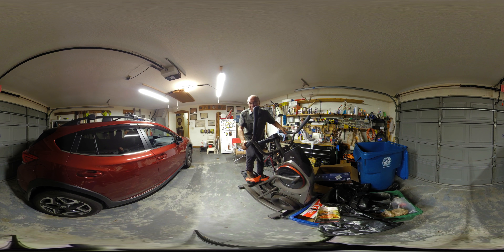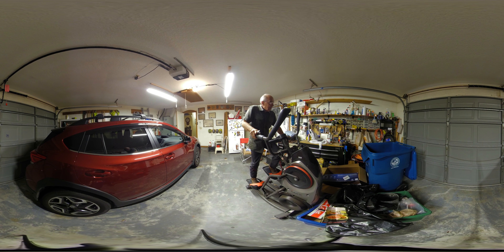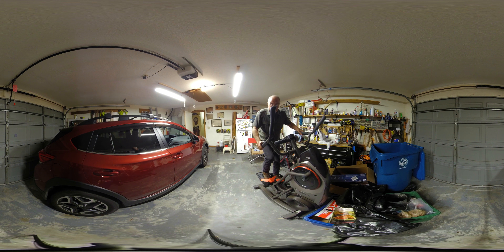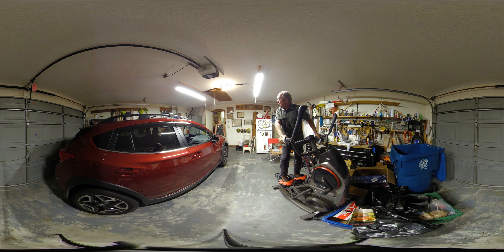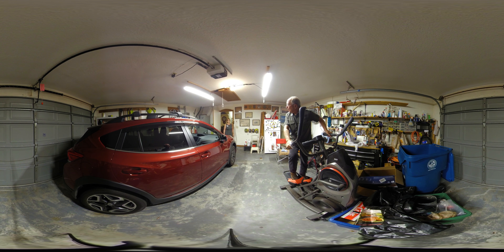I'm in the garage. People think it's easy being a real estate agent — you've got to stay in shape for this kind of thing. Now what are you doing? I'm working out. This is hard.